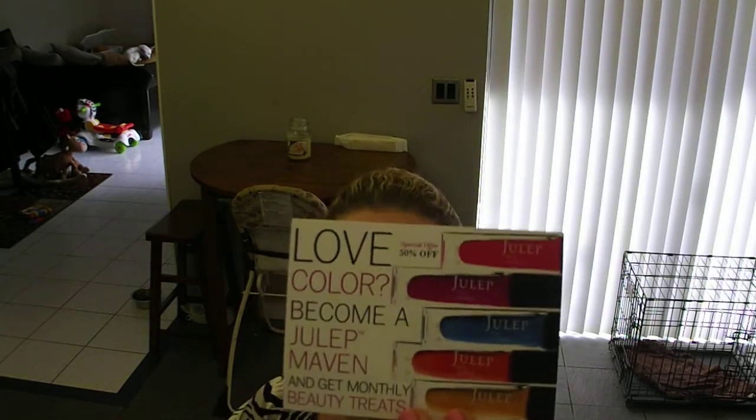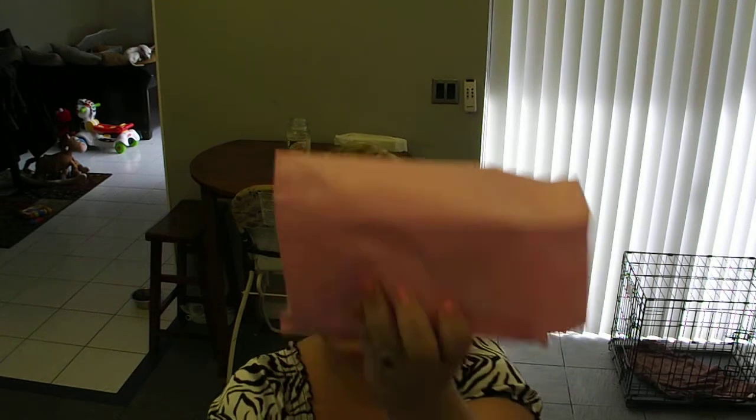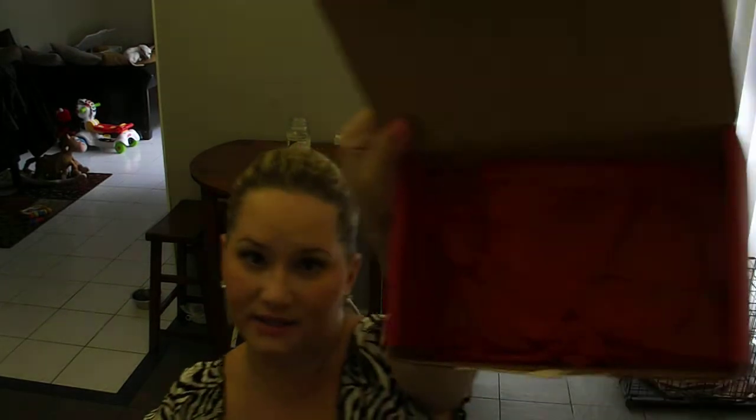The first thing inside is a little card that says 'Be My Valentine, Julep,' and it talks about the ingredients in the chocolate they included, which was heart-shaped and adorable — my husband already ate it. There's also a flyer saying 'Love Color, Become a Julep Maven' with a special 50% off offer. It walks you through the steps: take the quiz, view your customized box, and enter your email. All the products are inside this special bag with red tissue paper at the bottom.